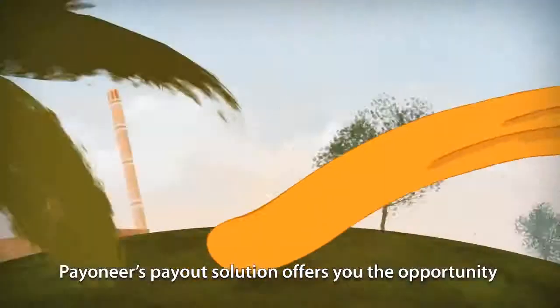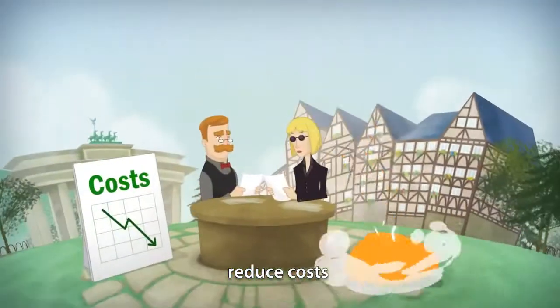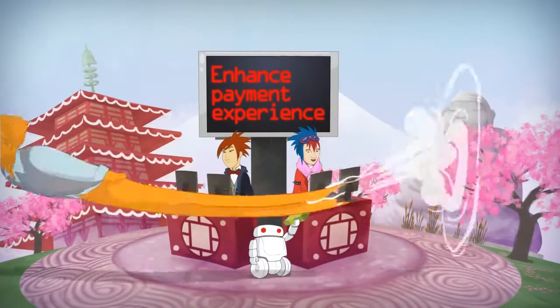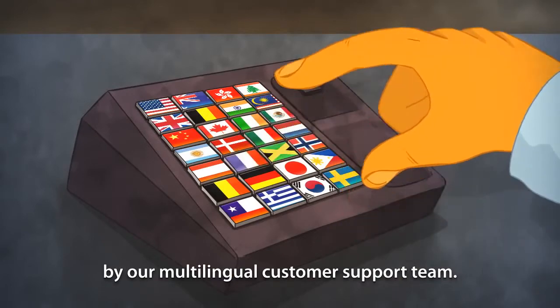Payoneer's payout solution offers you the opportunity to enter new markets, reduce costs, and enhance your payee's payment experience — all covered 24/7 by our multilingual customer support team.